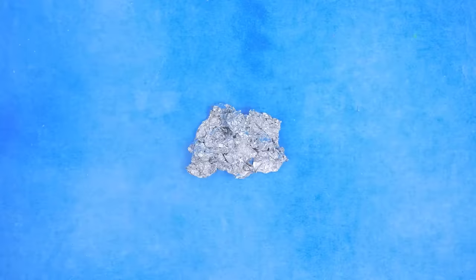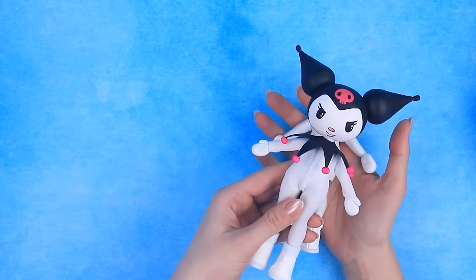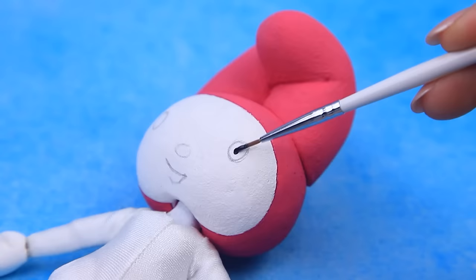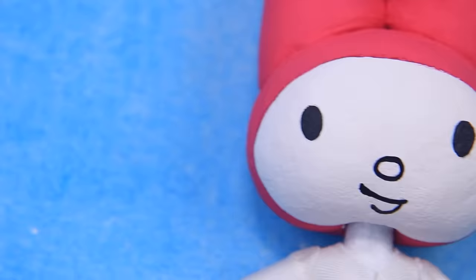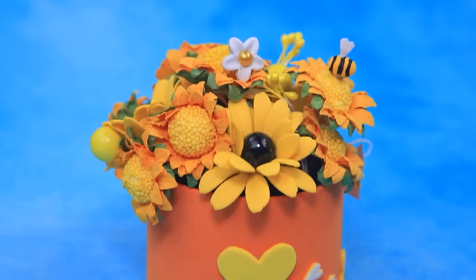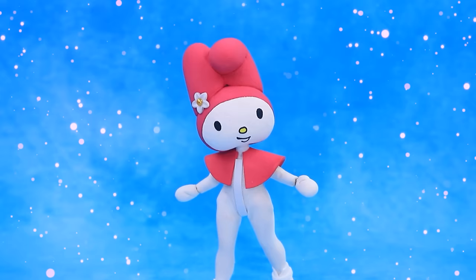Tear off a huge roll of foil and make a ball. Cover the frame with light clay, attach the head, and add a pair of ears at the top. Draw the eyes and a yellow nose, cut out the color — a flower completes the look. Meet My Melody — hi!